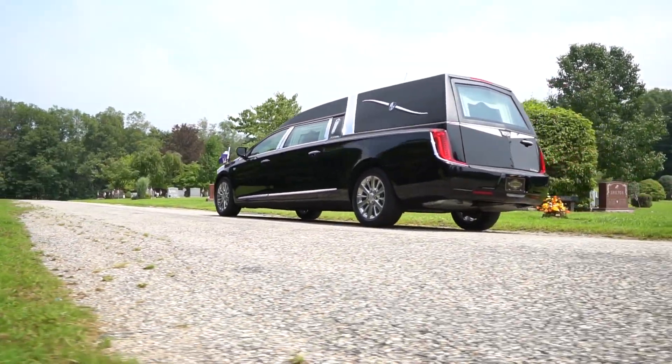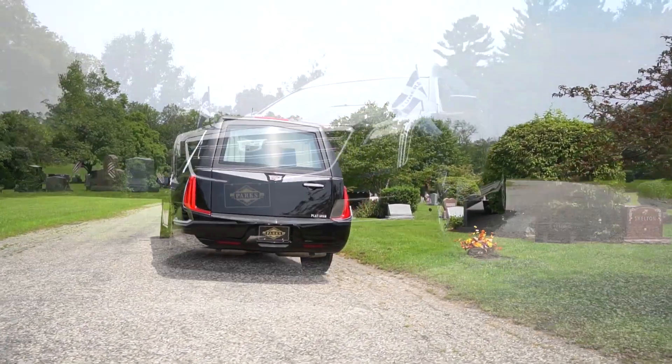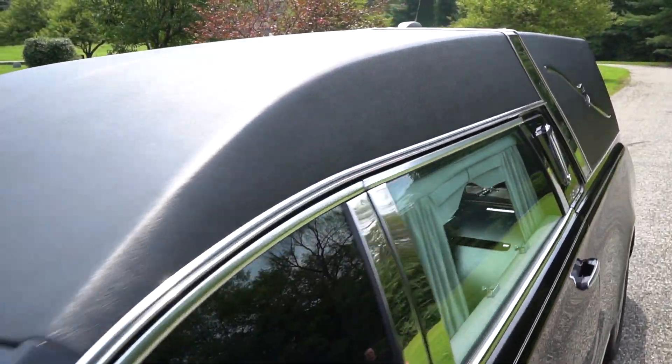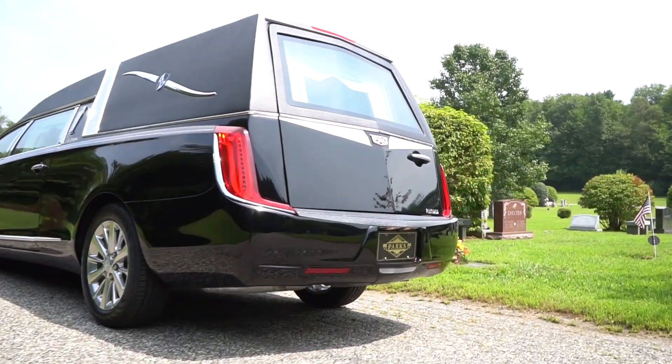Just look how everything lines up flawlessly from the front to the rear door — a staple of the Phoenix. Offering more options including flag mounts and staffs, stainless steel crown band, and the three-piece stainless kit for the rear door, the Phoenix is built around your needs for your funeral home.